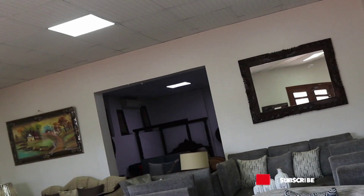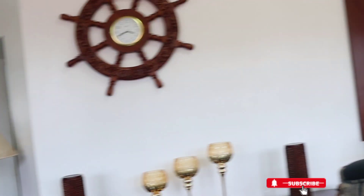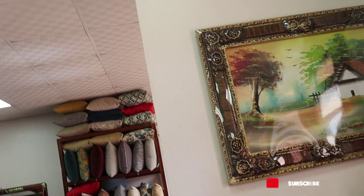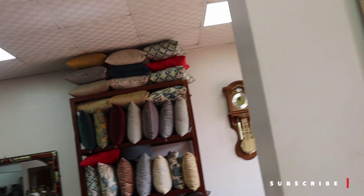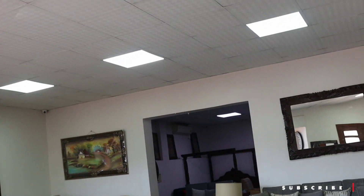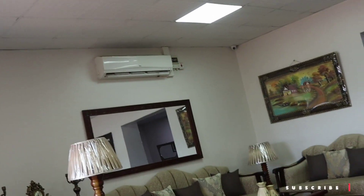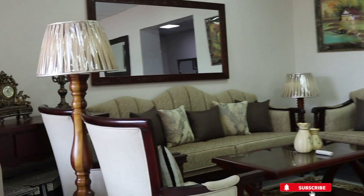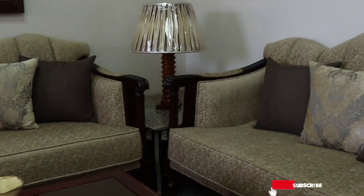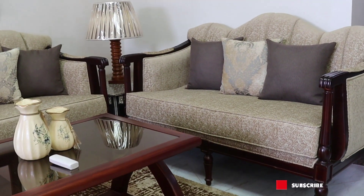The furniture made here is made from the strongest wood we have, which is mahogany, and it looks amazing. I'm going to take you through the video so you'll be able to see different furniture pieces. If you see something you like, take a screenshot and send it to my WhatsApp. If you're able to come physically to the shop, you can also simply come for yourself. This place is amazing.